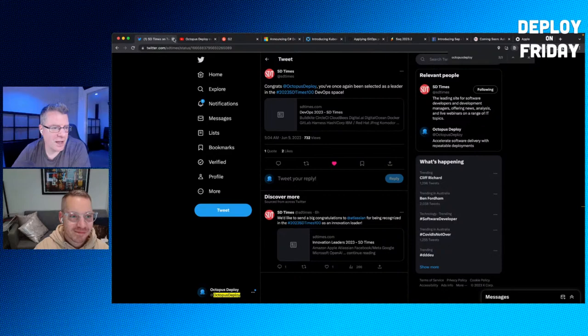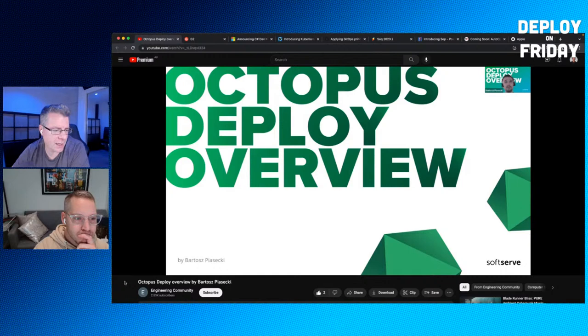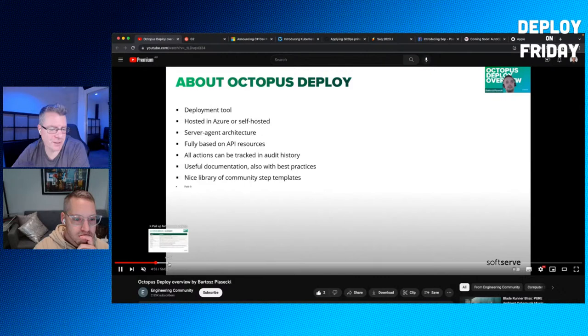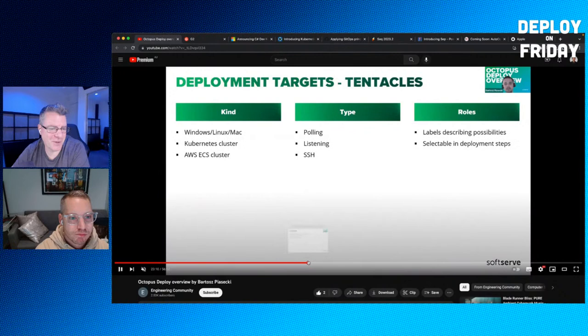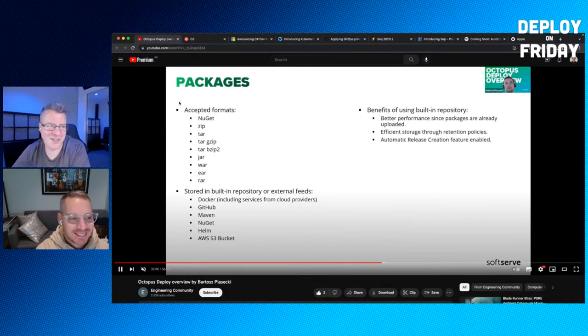A community member named Bartos from a YouTube engineering community did an overview presentation of Octopus, posted about five days ago. If you're curious about a high-level 101 overview of what Octopus is and how it works, this is a great resource from a community member. You can find it on YouTube by searching for Octopus Deploy. It's fun to see how community members demo the product.